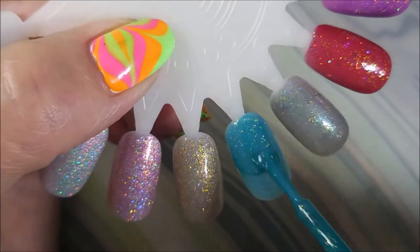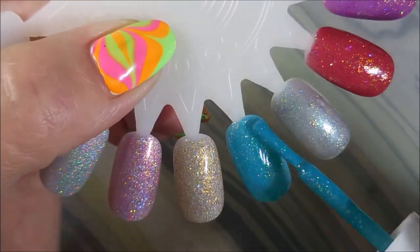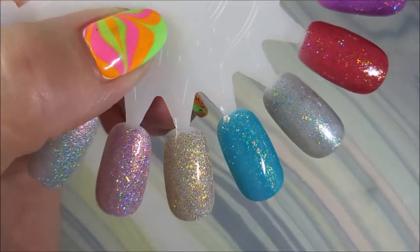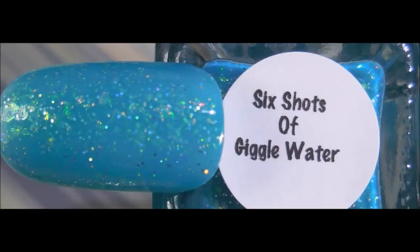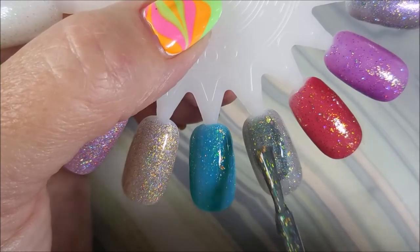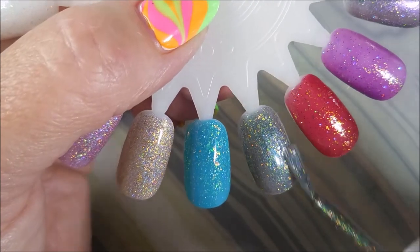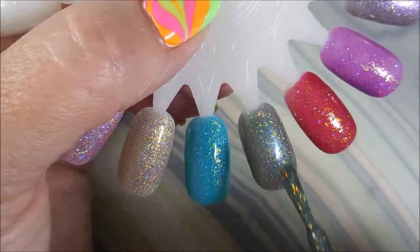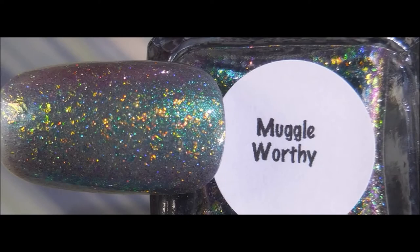Next we've got Six Shots of Giggle Water — a cerulean blue jelly with iridescent flakies and ultra holographic glitter. I love it, I love the silliness of the name. And here we go — Muggle Worthy — this is a green-purple-red multi-chrome with iridescent flakies and fine holographic micro glitter. Look at that craziness — Muggle Worthy, yes indeed!